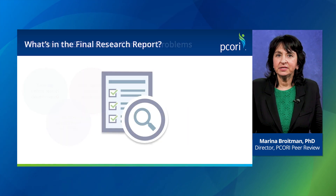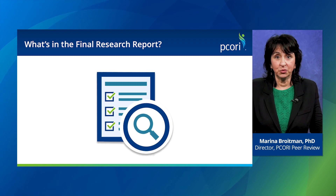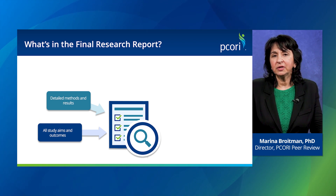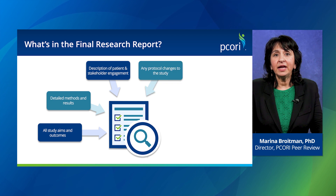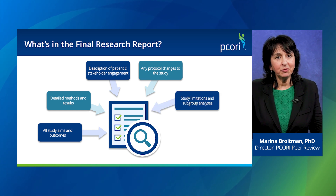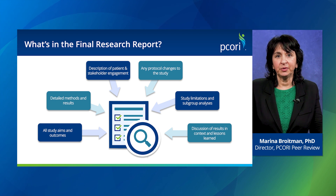Now I'll describe the major components of the final research report. The final report is structured like a journal article, but it's much larger — it can be up to 15,000 words. The report describes all study aims, methods, and results. Additional elements not always found in a journal article can include a section on patient and stakeholder engagement, a description of any major changes to the study design and protocol, all study limitations, any analyses of participants' subgroup differences, and lessons the investigators learned in running the study and how their results fit with other research and clinical practice.